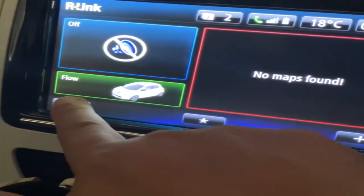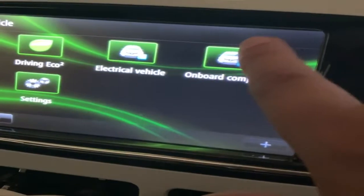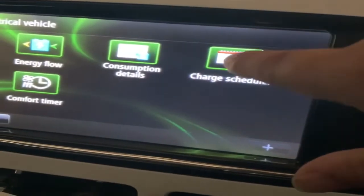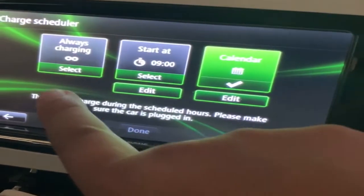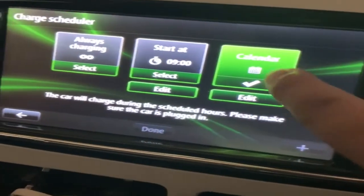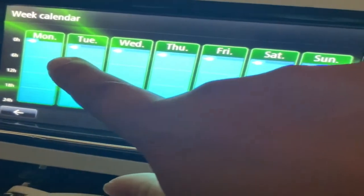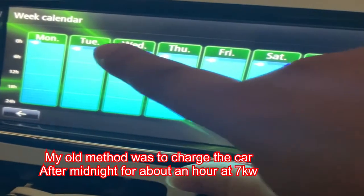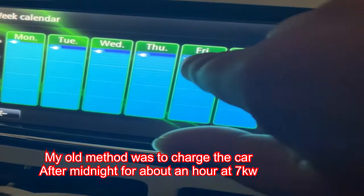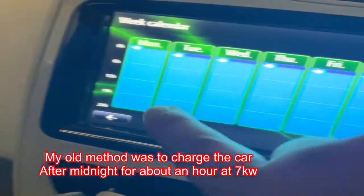If I go into the menus for the Renault Zoe and press 'Vehicle — Electric Vehicle Charge Scheduler', you'll see three options. The calendar, if I go into the edit, will give me the options to charge each night by so many hours. I've done it for about an hour each night because that's all I need.